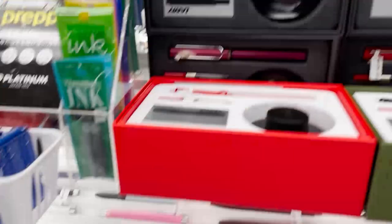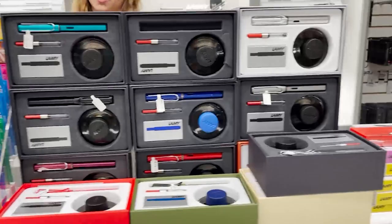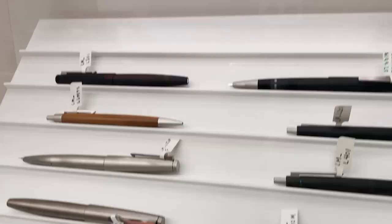Over here we have Lamy. Lamy is a German brand, probably most notable for their Safaris — a really distinctive silhouette and a really great beginner pen. Speaking of beginner pens, we have the Platinum Preppies over there, which are a really great starter pen as well — they come in a bunch of fun colors. Over here we have Lamy's higher-end lines, and a notable one would be the Lamy 2000, a really classic pen for someone transitioning to higher-end pens.